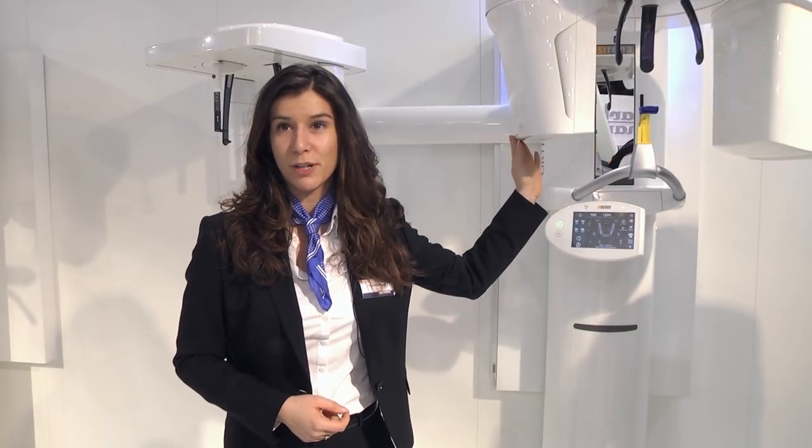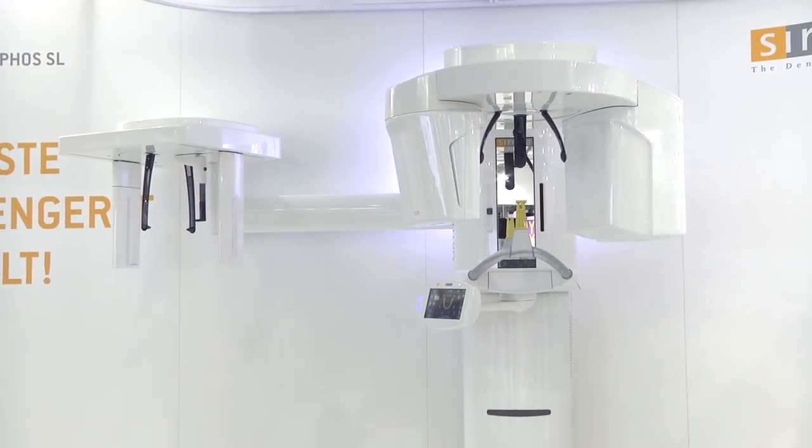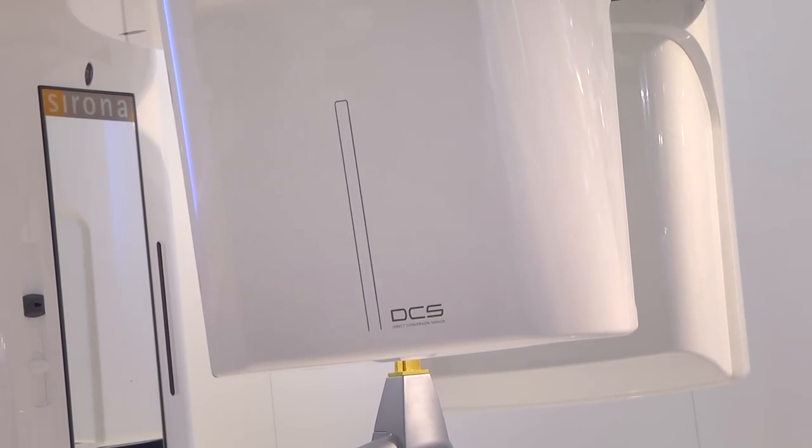It is my pleasure to present the Ortofoss SL, the newest member of the successful Ortofoss family. Ortofoss is a family with an experience of more than 100,000 installations, and it is known as the most appreciated unit worldwide.